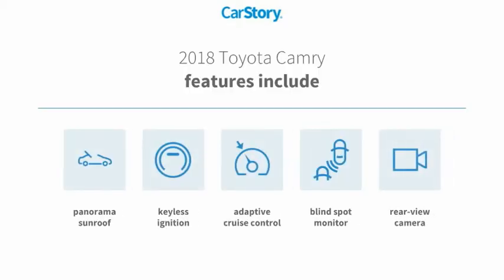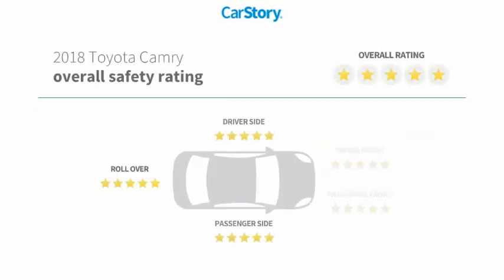Features also include keyless ignition, rear-view camera, adaptive cruise control, blind spot monitor, panorama sunroof, and has been listed as an IIHS top safety pick with these ratings.